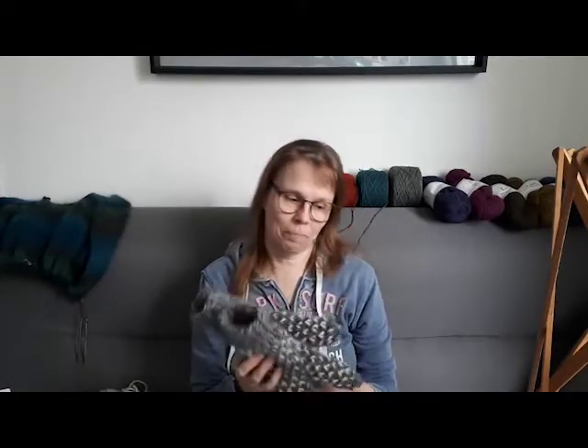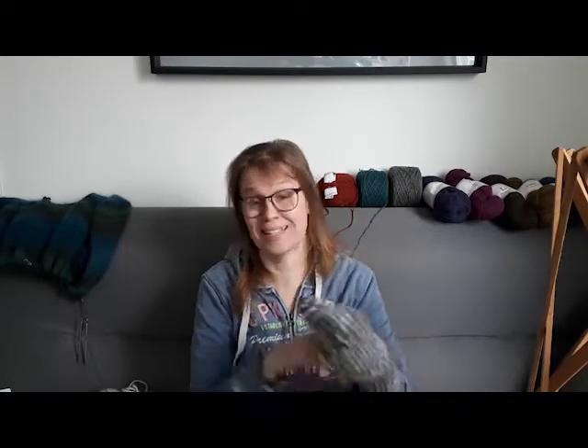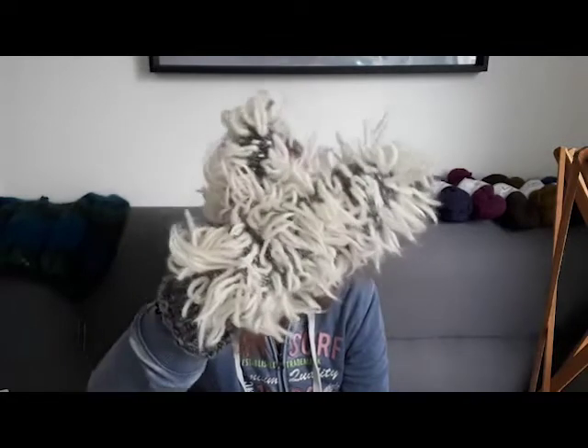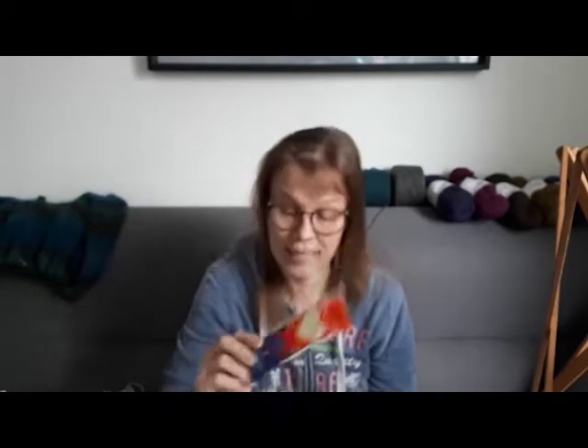Another finished object — these are thrummed mittens I talked about in a YouTube video a couple of weeks back, where I showed the technique I used. This is a new-to-me technique. The point of thrummed mittens is that you add thrums on the inside of the mitten — it's fuzzy, cozy, warm, and even gives quite a bit of windproofing. For the thrums I'm using a felting yarn, a 100% wool Novita yarn from Finland called Huopanen.